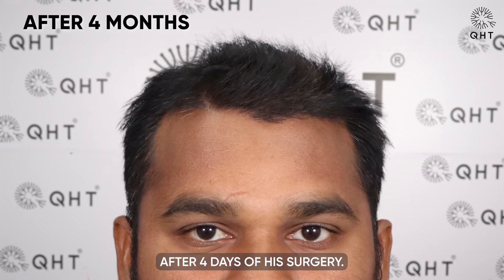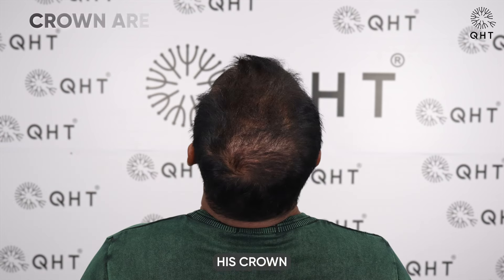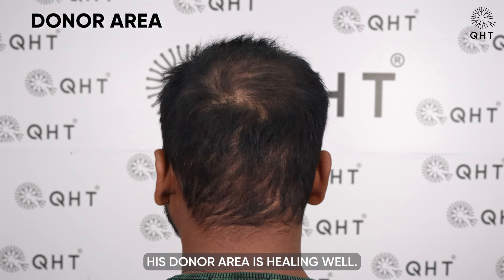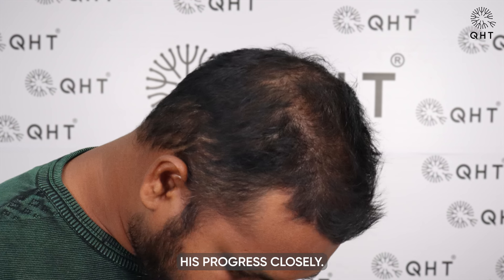The patient came to visit us after four months of his surgery. Hair growth can now be easily seen. His crown area is also showing promising hair growth, covering the thinning in this region. His donor area is healing well. As the hair growth becomes denser and shows volume, we will continue to monitor his progress closely.